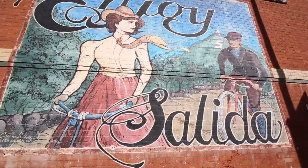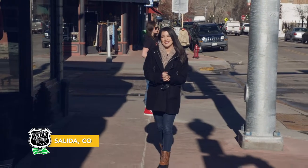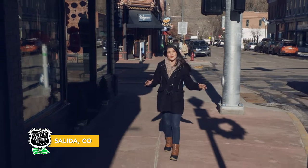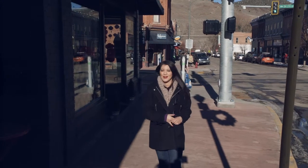Our next stop: Salida, known as the Gem of the Rockies. Just a short drive from Mount Princeton is this beautiful small town rooted with rich history and even some ghost stories. With shops all around, it's time to make ourselves at home.